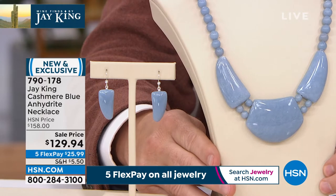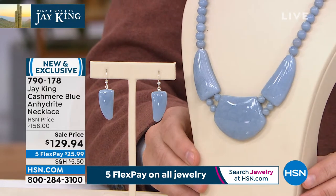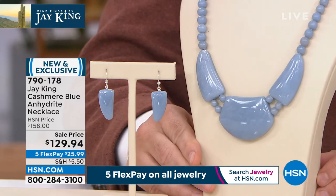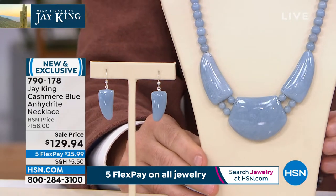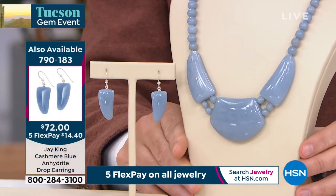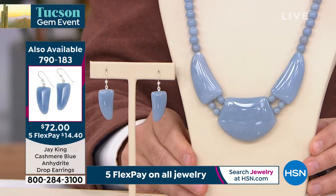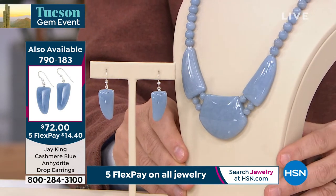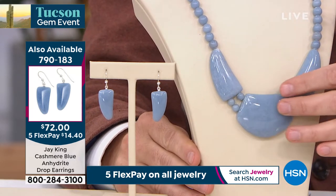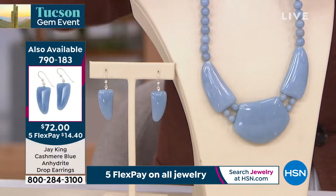That's why I saved it for the Tucson event on purpose. As Adam's moving it, can you see the luster? Really look at the polish this material takes. Look at the clarity — that is the big thing. The color and the clarity of this raw material. And this is a natural material — that is the natural color, that is the natural clarity.